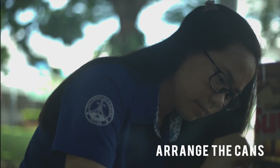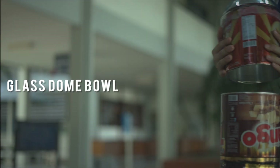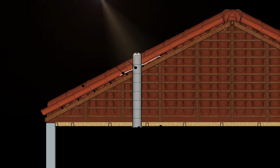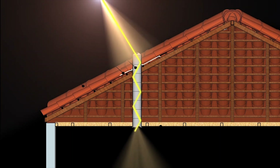We need to arrange the cans, stick them with epoxy adhesive, place the glass dome as the receiver, as well as the frosted patterned glass as the diffuser. This device is mounted from the roof to the ceiling. The sunlight enters the receiver on the roof, reflects on the metal surface inside the pipe, and then illuminates the room below it. The installation is simple because there is no need to modify the existing roof structures.